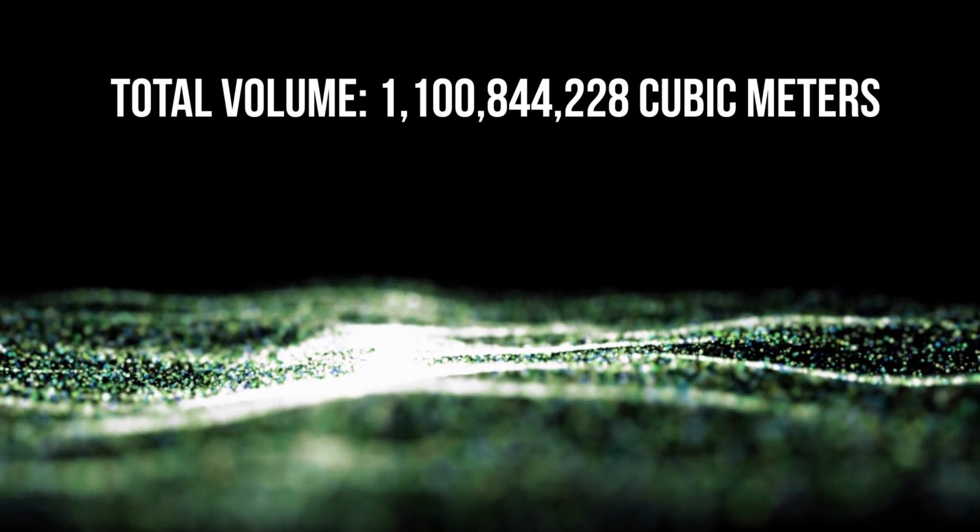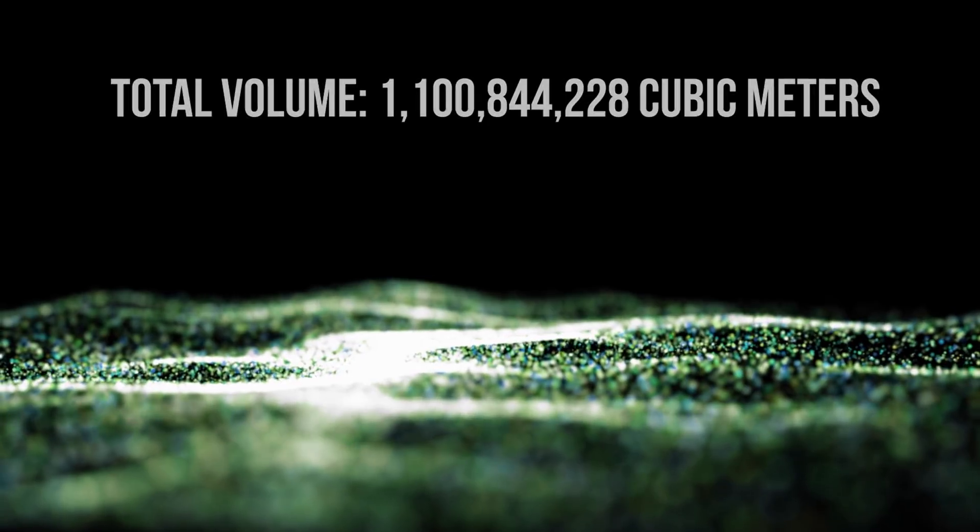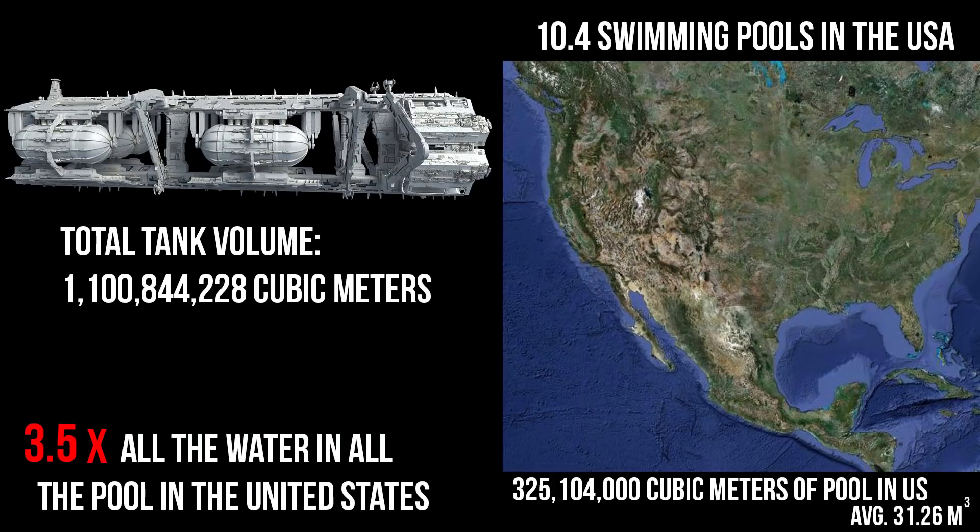Please indulge me in just one more comparison here — I had to crunch the math and this just blew me away — but that means that a single Altor has 3.5 times as much fuel as there is water in all of the swimming pools across the entire United States. Just one of these tanks had more than half of the entire country's pool water.